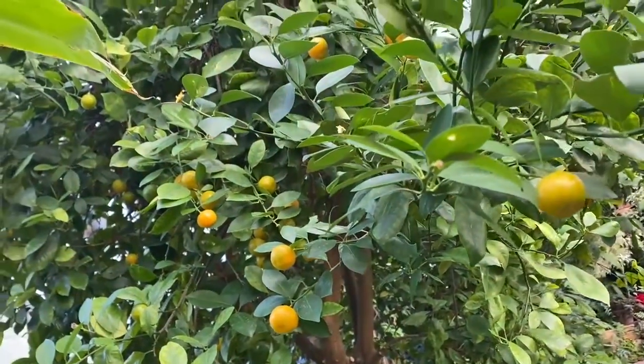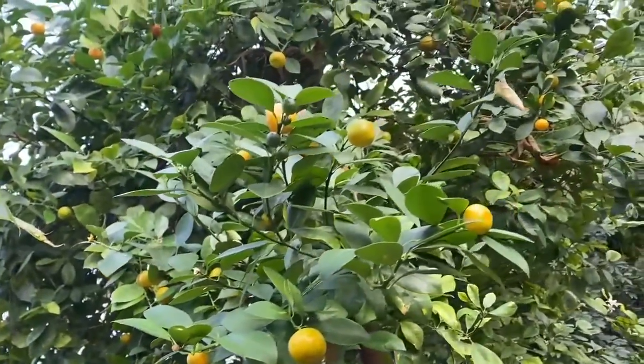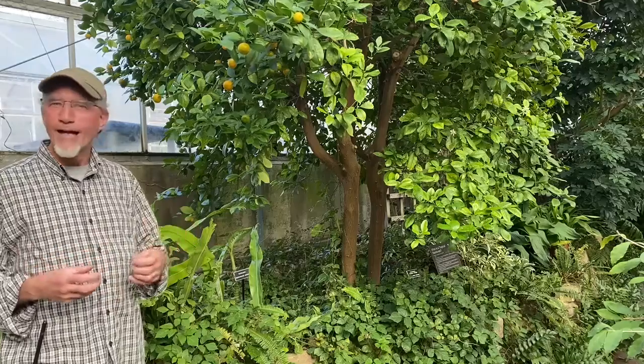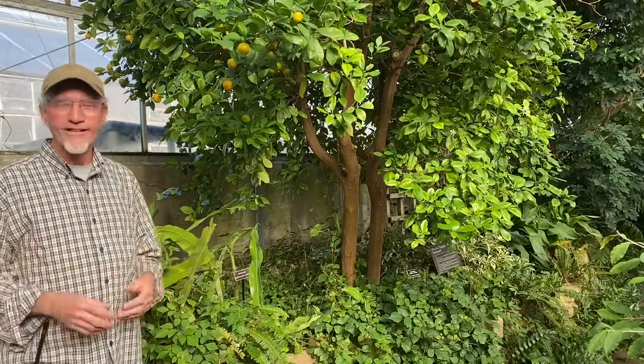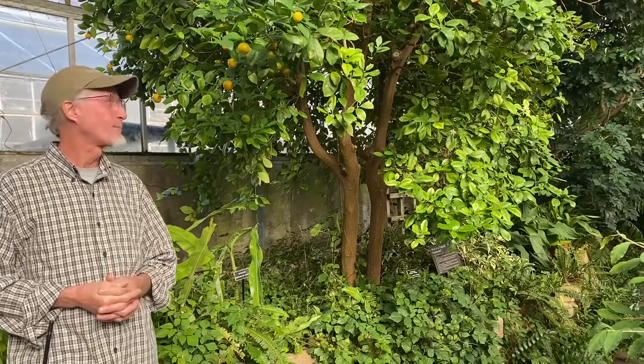Some of the orange liqueurs like Cointreau, Triple Sec, and Grand Marnier also come from this orange. And again, you're adding sugar to it to make it palatable. But they're not that bad — they're just bitter to taste. Once in a while you see a child grab one, thinking it's something from their lunchbox, and they soon find out it's not what was normally in the lunchbox.